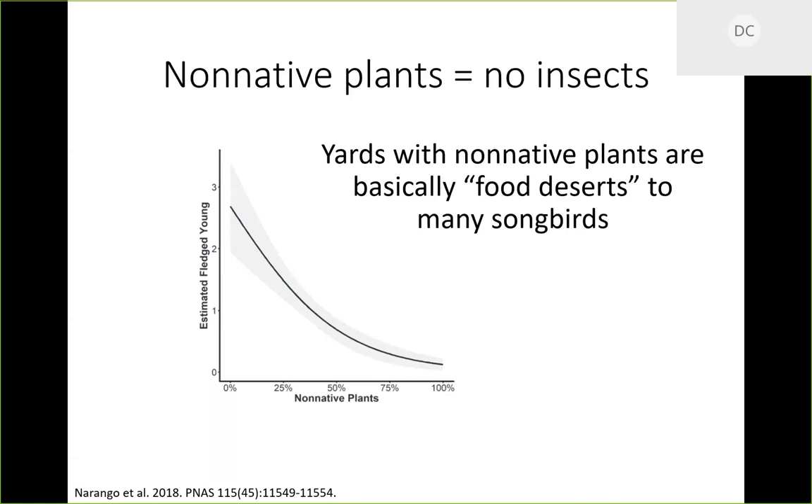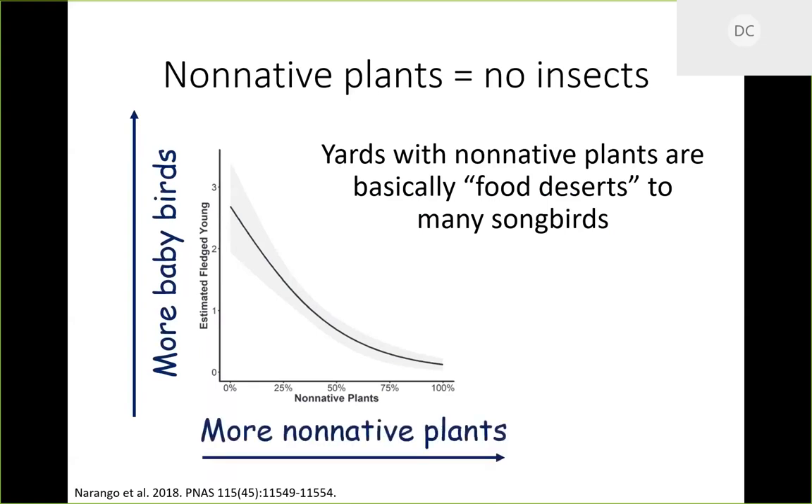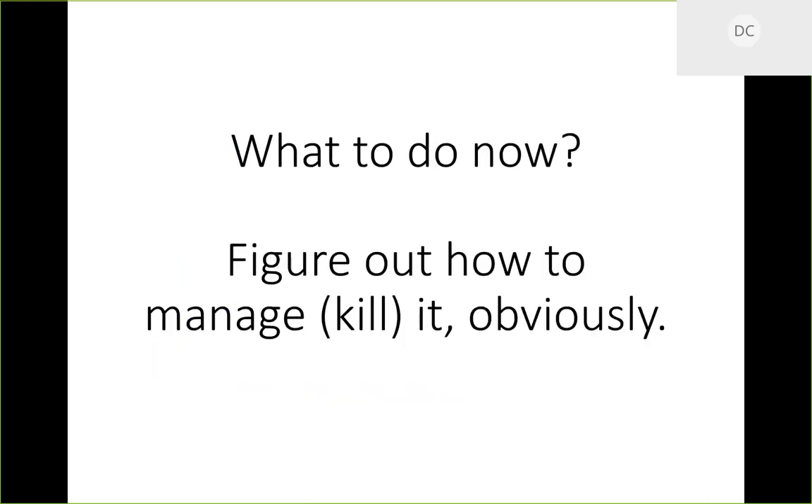They looked at yards in the DC area and how many non-native species were growing there. As you increase the number of non-native plants in an area, you get fewer baby birds — basically because nothing eats non-native things. This goes beyond Callery pear to privets, non-native trees, nandina, and all the non-native things people plant because they're pretty. The reason it works here is because there are no insects or herbivores that have evolved with it to eat it.